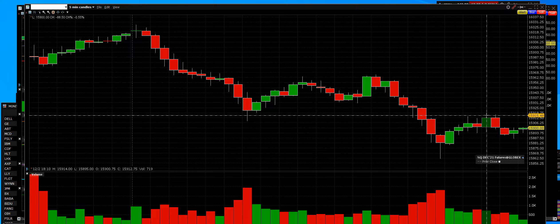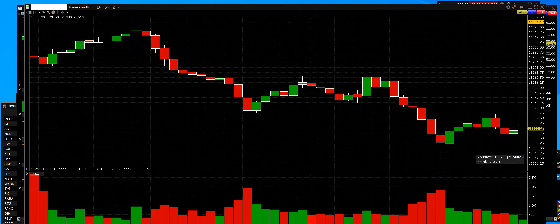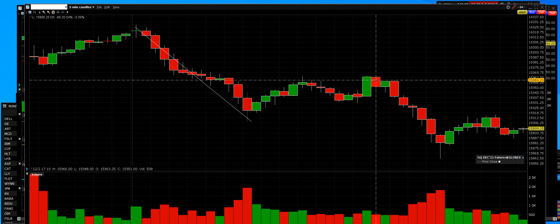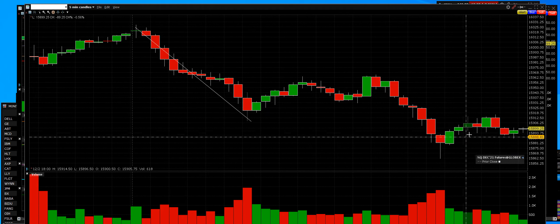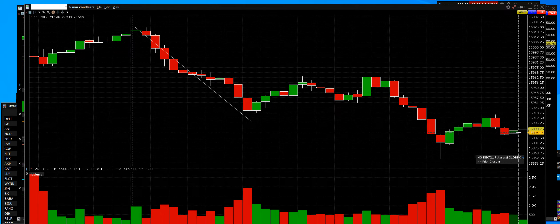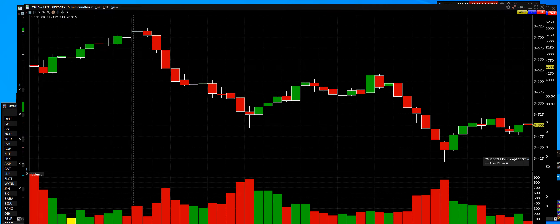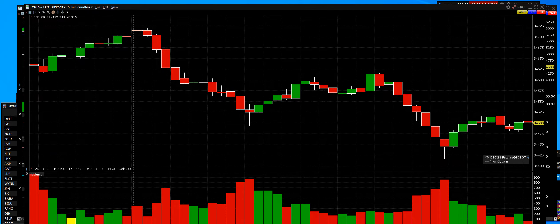Markets go up, markets go down. We called the top and when that went down, indexes and stocks went down. If you learn the futures market, you will be a master trader. Let's take a look at the Dow Jones futures — down 122 points. Had a big rally, closed out up 617 points.